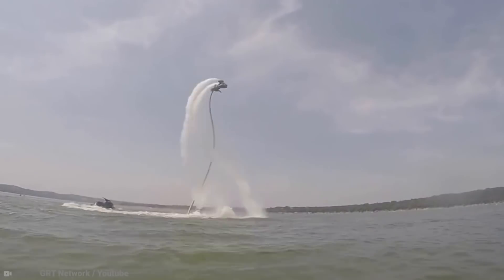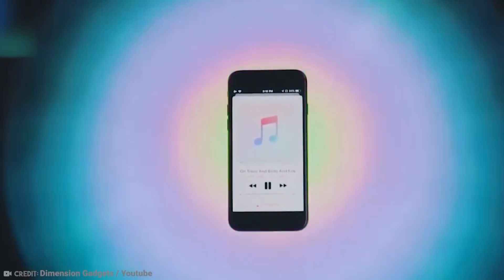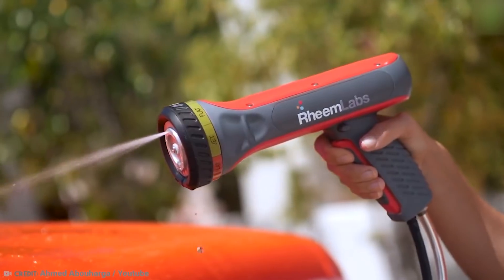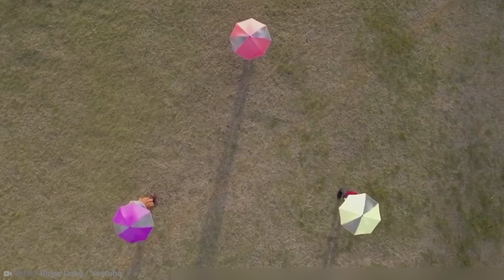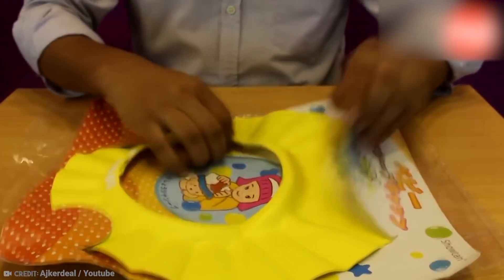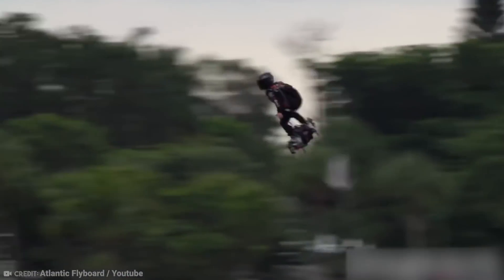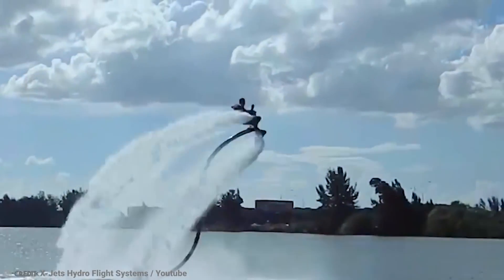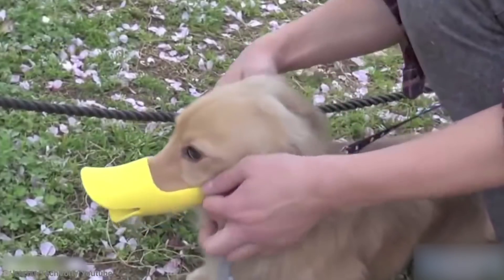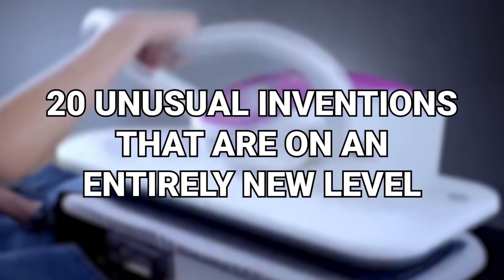Modern life seems to be getting swept more and more up each day by technology and different kinds of gadgets. All of these gadgets are created to make our lives easier in the day-to-day, because let's face it, life ain't easy. But sometimes these gadgets can be a little bit extra. From smart coffee tables to duck muzzles for your pups, here are 20 unusual inventions that are on an entirely new level.